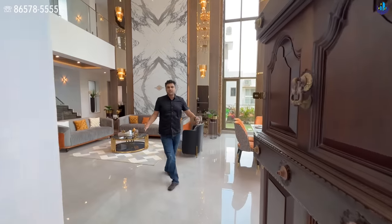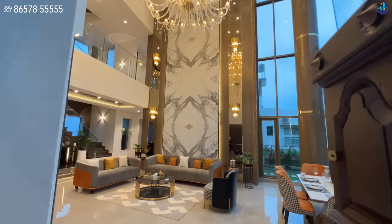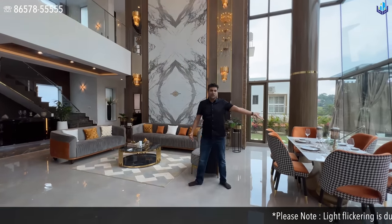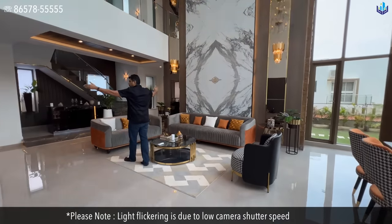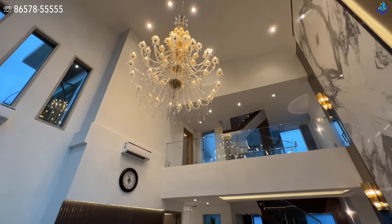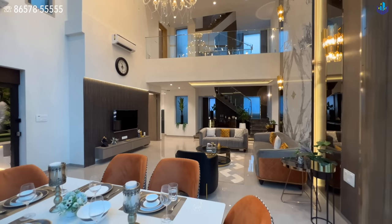You enter straight into your grand living room and dining room section with a clear height of more than 27 feet. The living and the dining room are separated. On the ground floor you have dining on one side and living on the other, with two bedrooms — one on the left and one on the right — and the kitchen in the corner. The same format continues upstairs, with two more bedrooms and then the terrace.